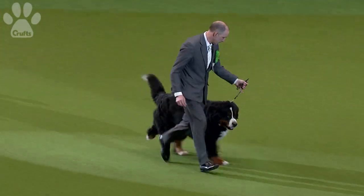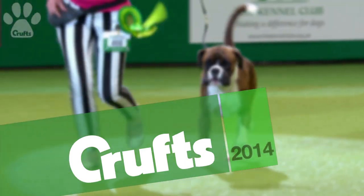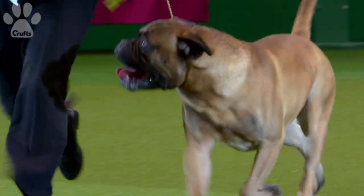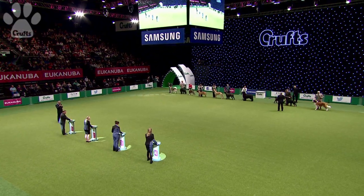All of the dogs that we see have won best of their breed in the breed rings here at the NEC in Birmingham. Now standing in front of one of the best judges in the world to determine which is the best in group, he's called for the boards and they're all coming out into the ring — so he's made his decision.